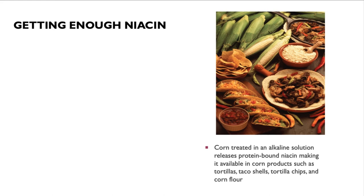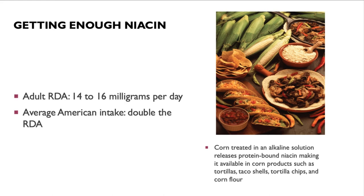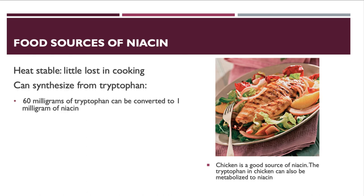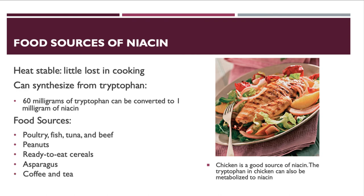Corn treated in an alkaline solution releases protein-bound niacin, making it available in corn products such as tortillas, tacos, tortilla chips, and corn flour. The adult recommended daily allowance for niacin is 14 milligrams per day for women and 16 milligrams per day for men. The average American takes in about double the needed amount because we enrich foods with niacin. Chicken is a very good source, and tryptophan in chicken can also be metabolized to niacin in the body. Niacin is heat stable.